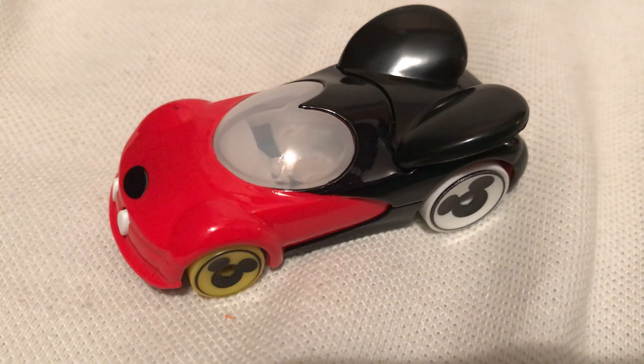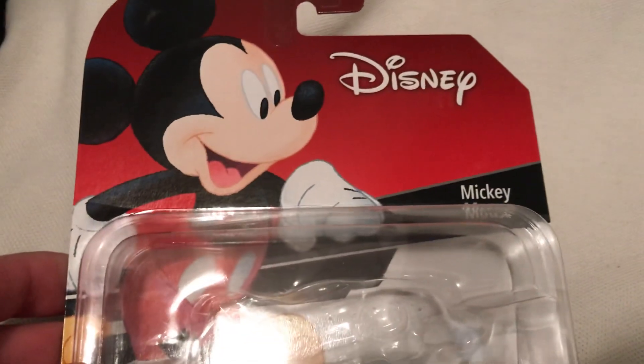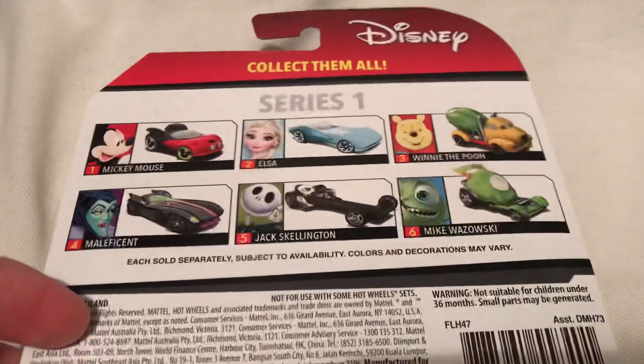Hey YouTube, it's me Julien. Here's the Mickey Mouse character car from Hot Wheels. There's the card art — wanna check that out quickly. There's the back of the card. Just picked up ones that I like.